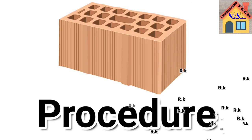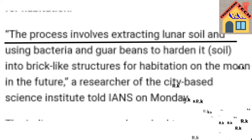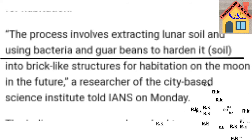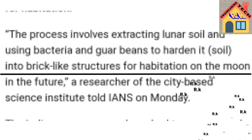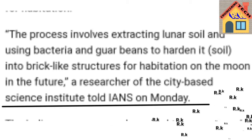The process involves extracting lunar soil and using bacteria and guar gum to harden it — forming the soil into brick-like structures for future habitation on the moon. A researcher from the city-based scientific institution told IANS on Monday, August 17, 2020.